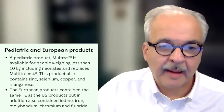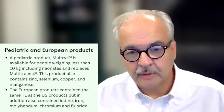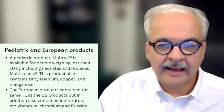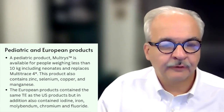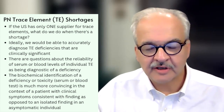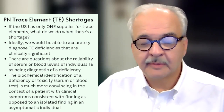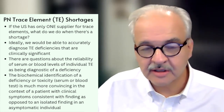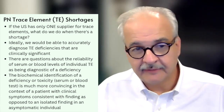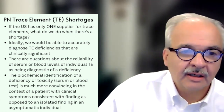If you look at products across Europe, they also have trace element products from a multitude of manufacturers, but they contain a number of additional trace elements, including iodine, iron, molybdenum, chromium, and fluoride. In the U.S., we have a single source supplier of trace elements, and they have a new trace element formulation based upon recommendations from experts around the world. But that single-source status does create real risk for drug shortage.